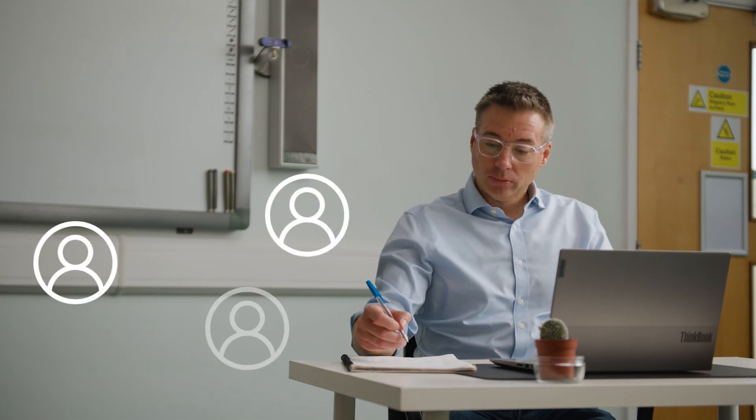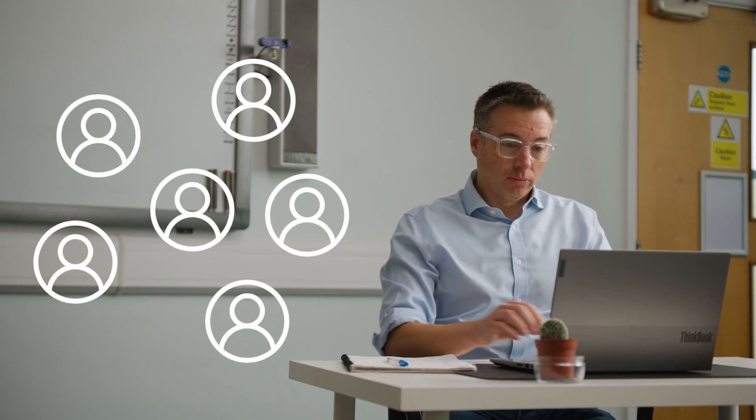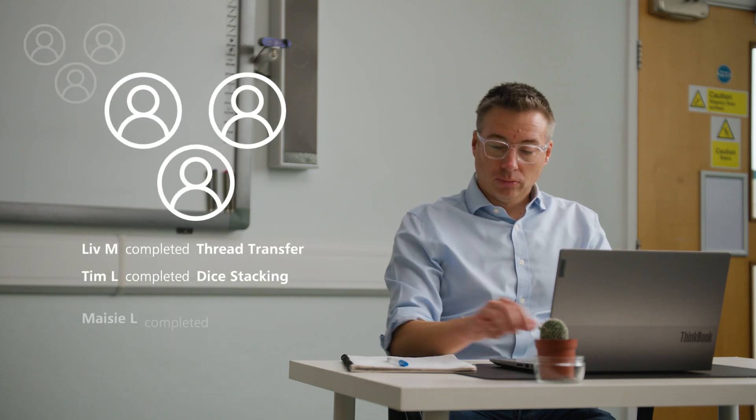Institutions can easily manage learner access and create class groups through Surge Track Manager. Managers can also remotely monitor learner progress and assess task attempts.